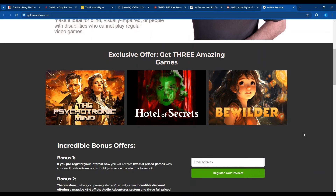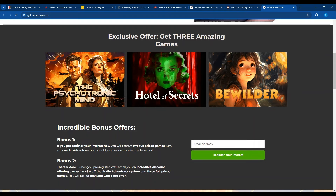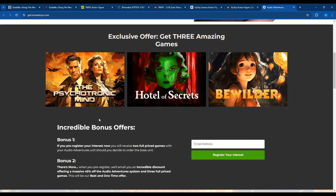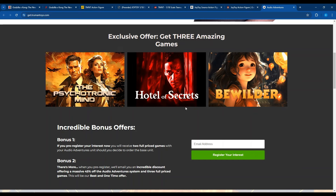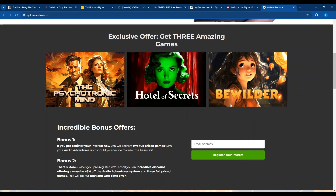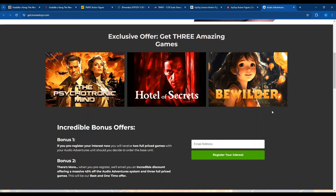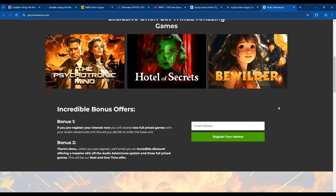They have three main games at launch. The Psychotronic Mind, which is a World War II psychic Nazi drama where you're trying to stop them from getting their hands on this technology. Hotel of Secrets, where you play as an assassin who's lost his memory. And Bewilder, where a young girl is lost in an enchanted forest, trying to fend off all sorts of creatures with the help of a cat — which I thought was really neat.